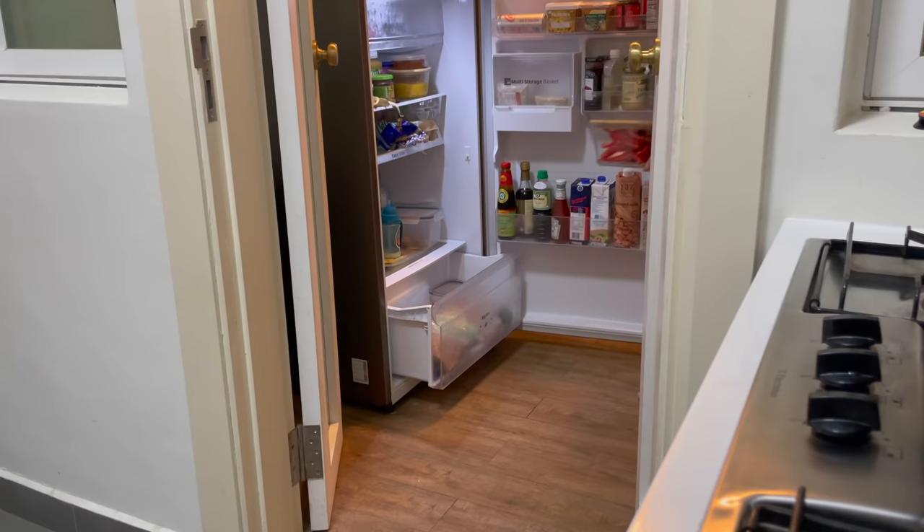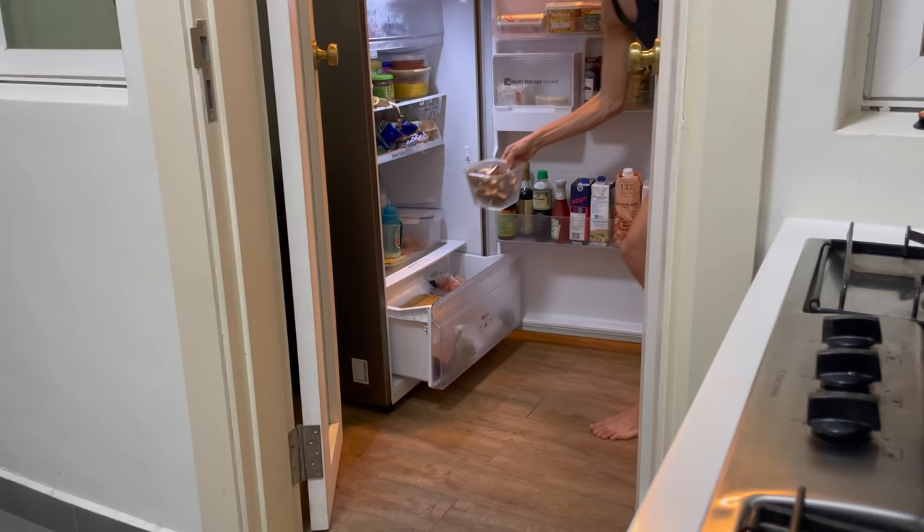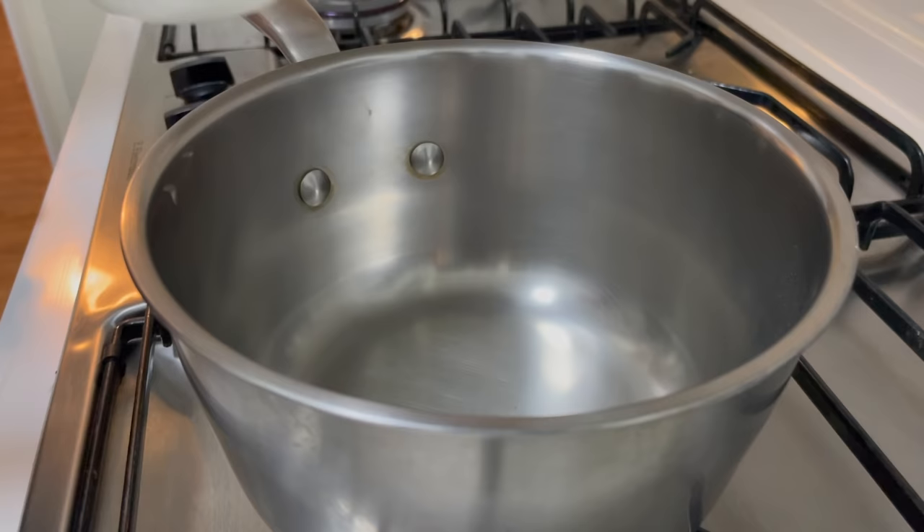Whenever possible, I like to clean up as I go when I'm meal prepping, just so that my counters don't get crammed with items or foods. Here I am putting my chopped veggies into the fridge just to keep them fresh.